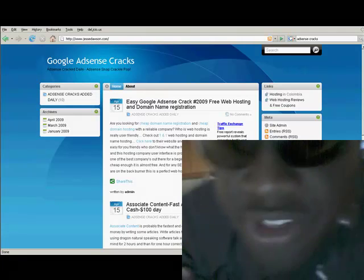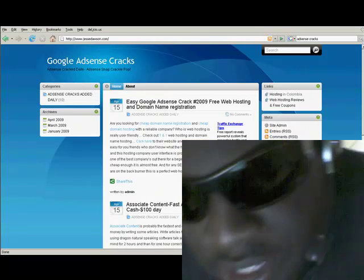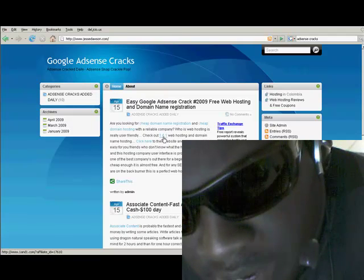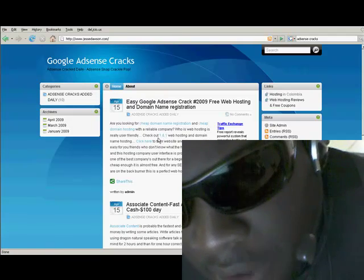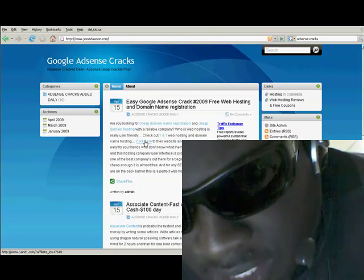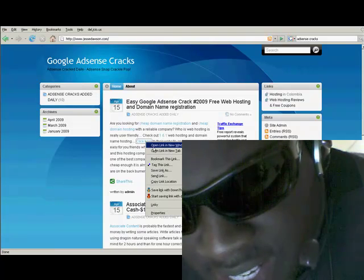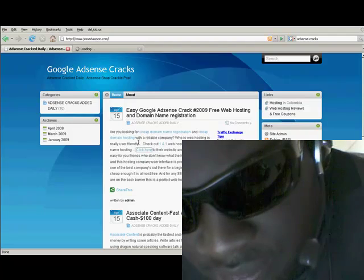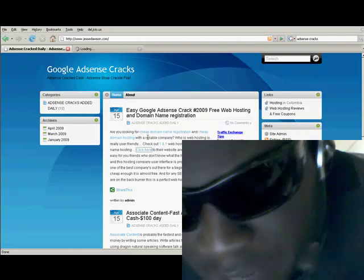I already did the research for you. Let's go ahead and click on the links right here. It's called 101 web hosting. You can go to their website and sign up now — it's a very easy website. And it's just a reliable company.